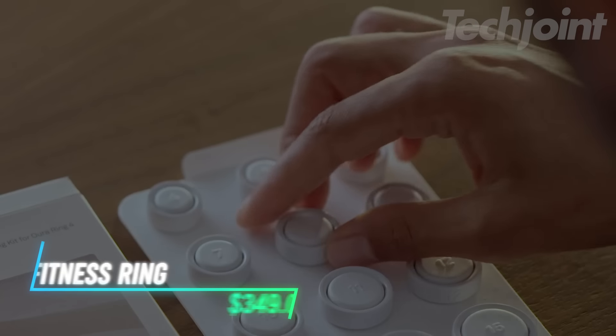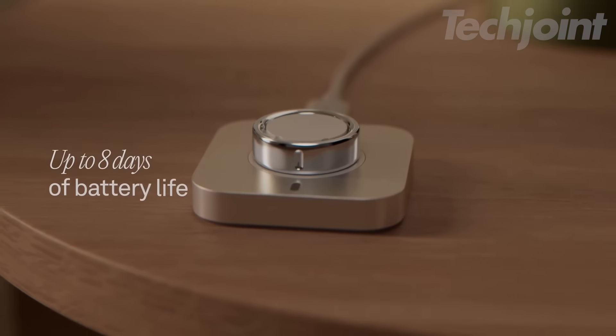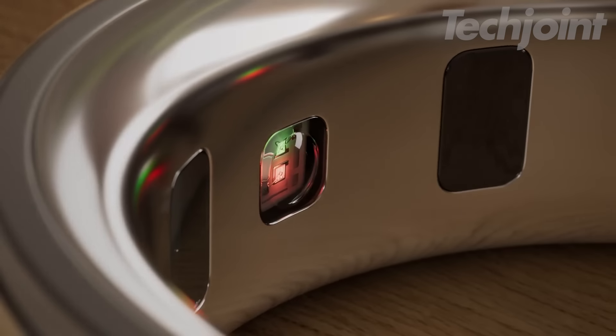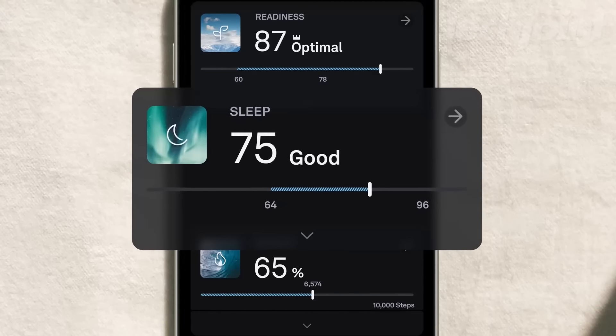This smart ring tracks over 30 biometrics, including sleep, activity, heart health, and stress. Battery life lasts up to eight days without screens or vibrations. You can size it with the included kit to ensure a proper fit. A free first month of membership comes with your purchase for enhanced features. Syncing is available with many apps on iOS and Android.